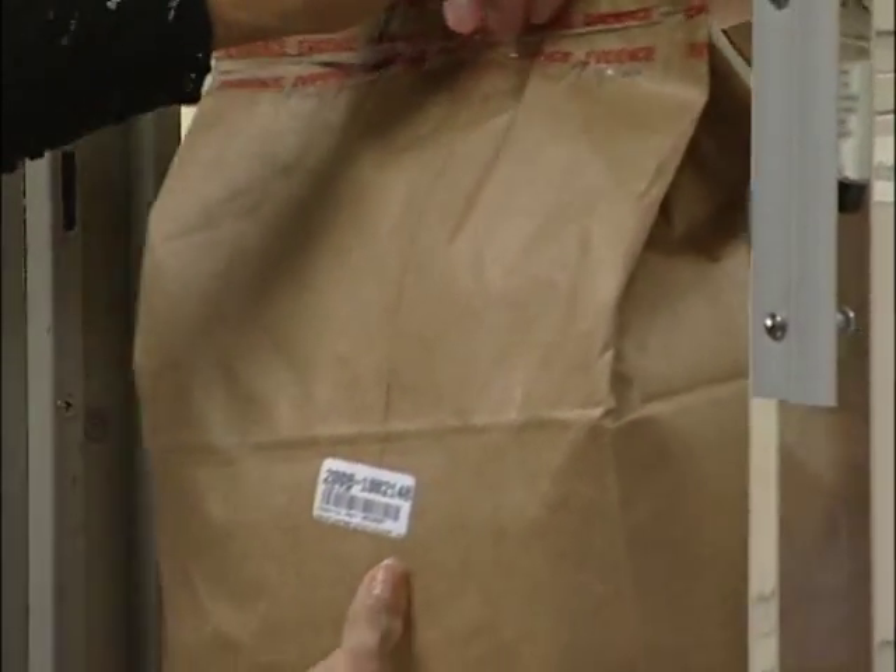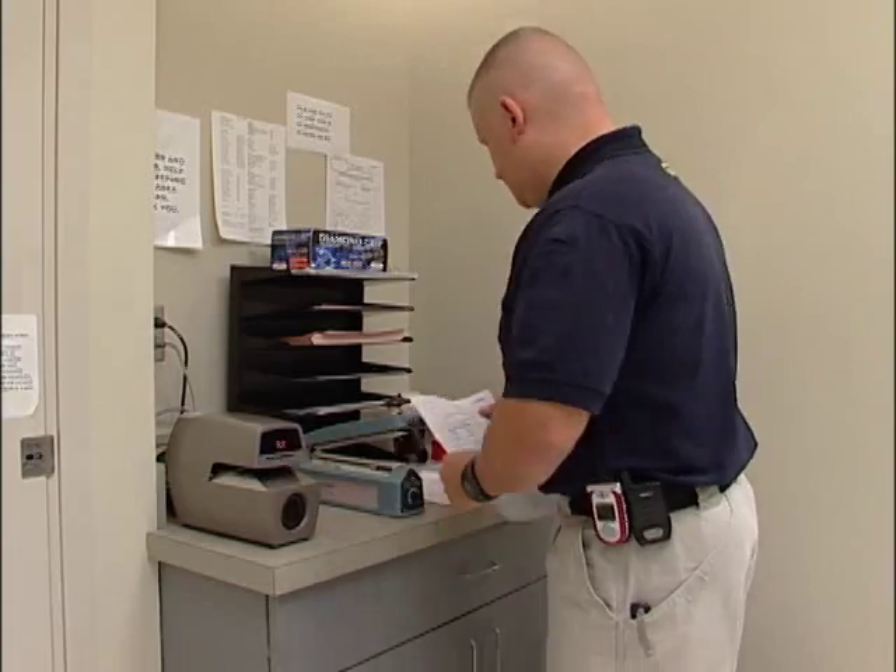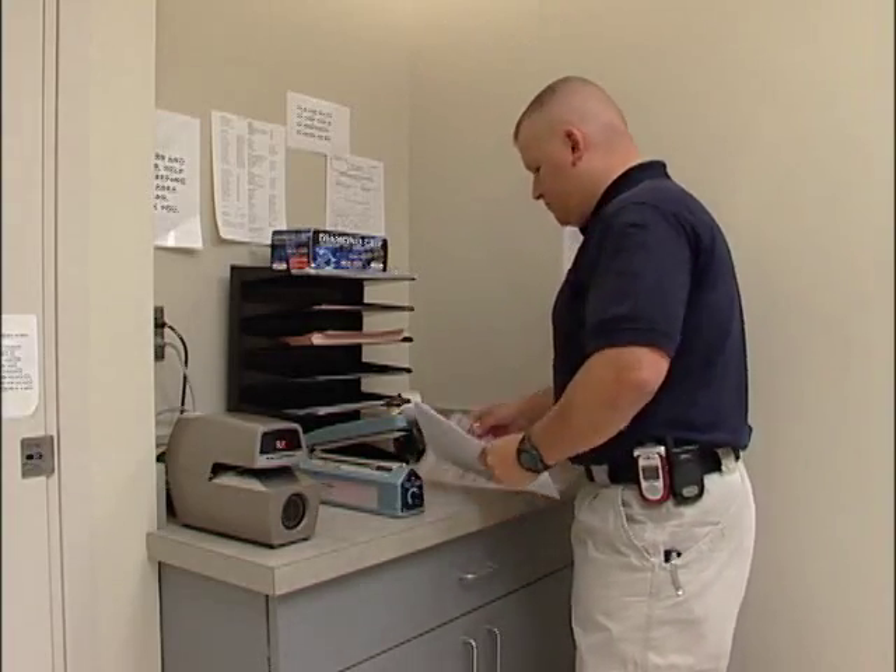Ensure that your evidence information is accurate and complete, that the evidence packages are properly sealed, initialed, and labeled before placing into the lock box.